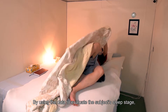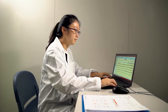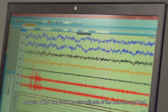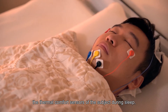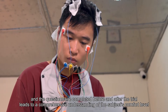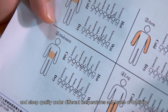By using the data to evaluate the subject's sleep stage, the system can assess sleep quality. Analysis of the data from the microclimate of the bedroom and bed, the thermal comfort senses of the subject during sleep, and the questionnaire completed before and after the trial leads to a comprehensive understanding of the subject's comfort level and sleep quality under different temperatures and levels of humidity.